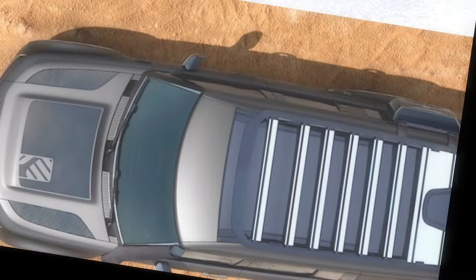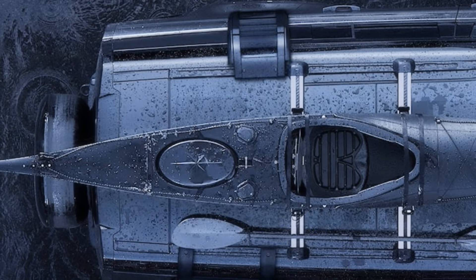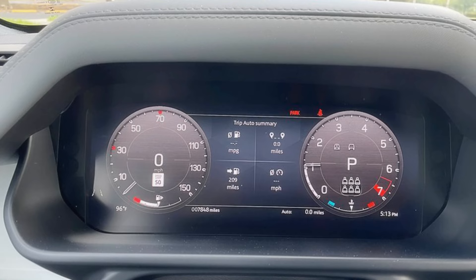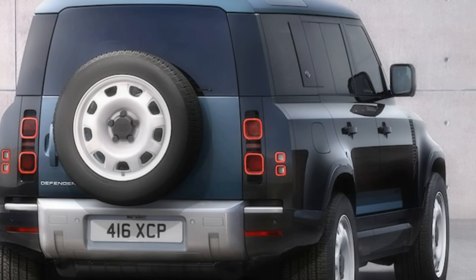The Land Rover Defender is powered by a standard turbocharged four-cylinder engine with an 8-speed automatic transmission, ensuring smoother gear shifts than a Fred Astaire dance routine. When it comes to tackling treacherous terrain, the Defender doesn't mess around — it's got four-wheel drive and locking differentials, like having a cheat code for nature. For those who want extra oomph, there's a 3.0-liter inline-six with an electric supercharger and a 48-volt hybrid system — the SUV equivalent of a power-up in a video game.